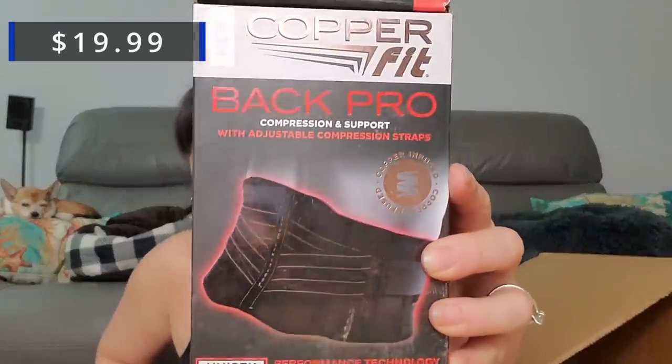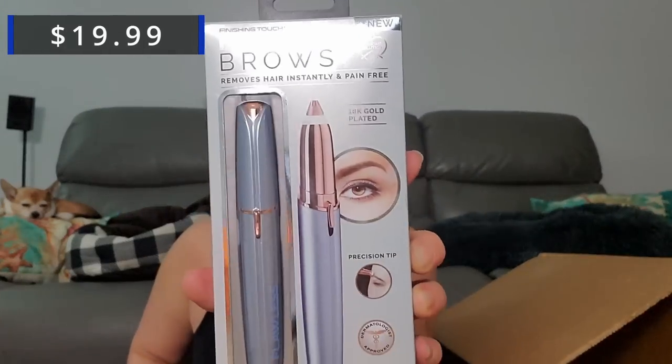Now we got a Copper Fit Back Pro, small to medium — a little back brace, retails from $28 to $39. I might need that for the storage units! I'm also wondering if it's going to be a lot of the same stuff from last time. Last time there was like tons of yoga stuff. This is a Flawless Brows finishing brows.